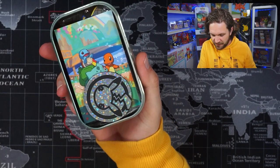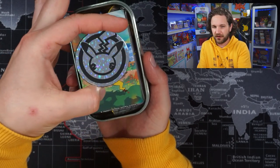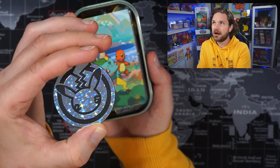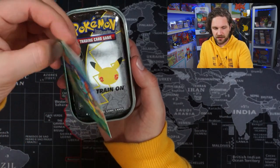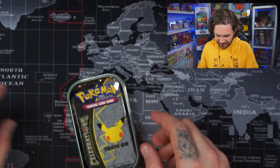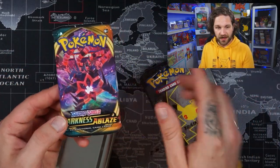I'll show you what comes inside one tin. There's a giant silver coin — I think there are actually three different types of coins across celebrations products. You also get a card, and interestingly you can actually piece the cards from all the tins together — how cool does that look! Then we have two celebrations packs and a Darkness Ablaze pack, so that's going to be fun. I wonder if they're all going to be Darkness Ablaze.